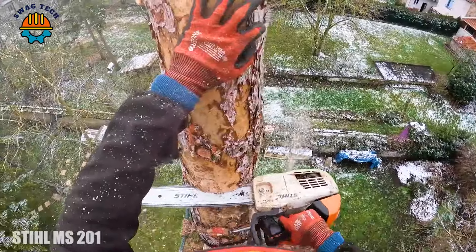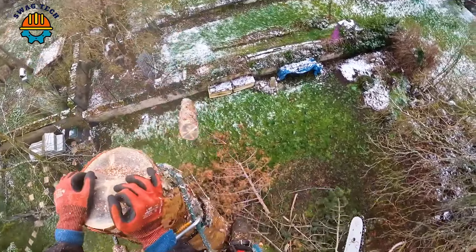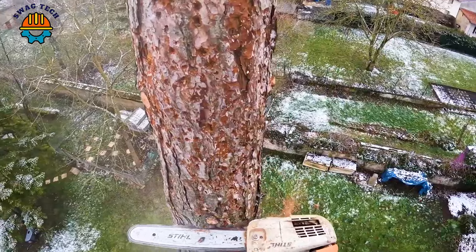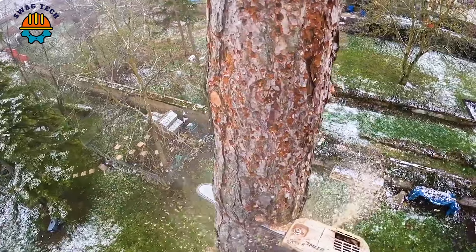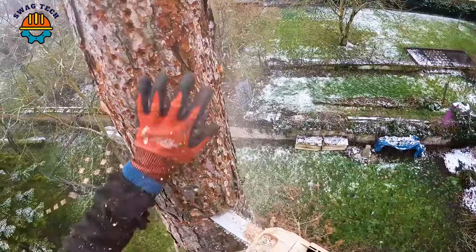Embark on a tree-cutting adventure with the formidable Stihl MS 201 to MS 462, reaching new heights of forestry skills. With advanced technology and a power range of 50 to 72cc, these chainsaws have redefined the art of precision in high-altitude logging work.